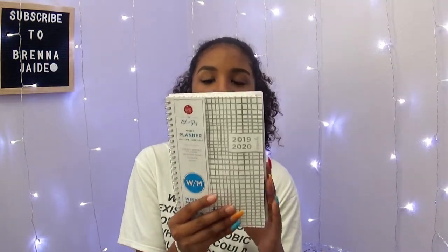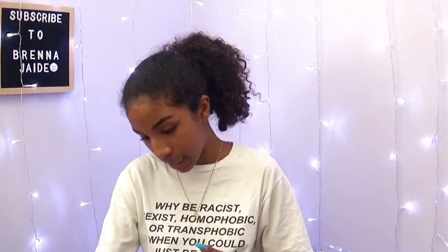I also got a planner. It's got holographic lines on it. I was very picky with my planners this year because I wanted something with a lot of room. And then I got some highlighters.